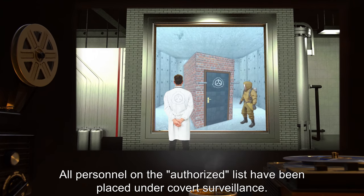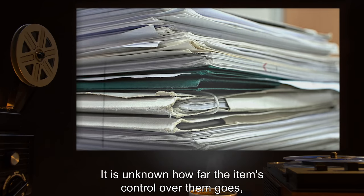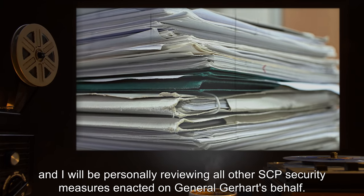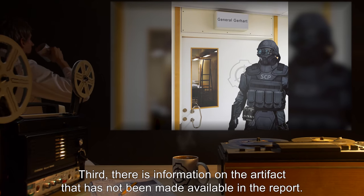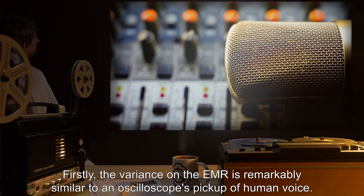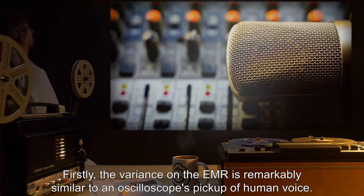All personnel on the authorized list have been placed under covert surveillance. It is unknown how far the item's control over them goes, and I will be personally reviewing all other SCP security measures enacted on General Gerhardt's behalf. Third, there is information on the artifact that has not been made available in the report. Firstly, the variance on the EMR is remarkably similar to an oscilloscope's pickup of human voice.